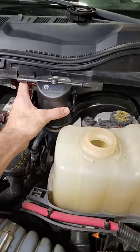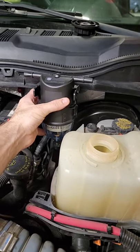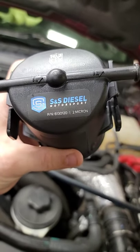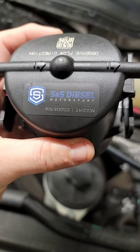You guys check out the video we did installing it onto one of my client's trucks — this is where it is going to be sitting. Check them out: S&S Motorsports. They are who you want to protect your truck.